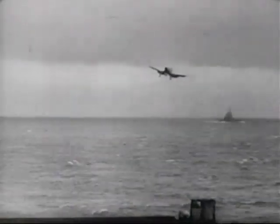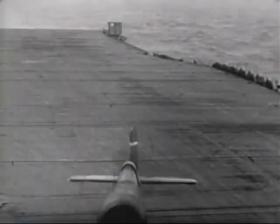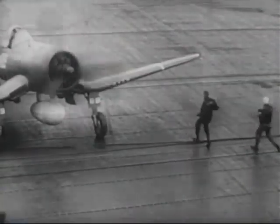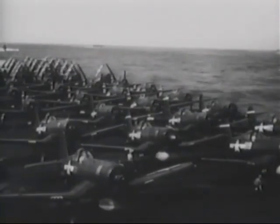The Navy initially rejected it for carrier operations, but in late 1944, Marine pilots put Corsairs down on the deck of the USS Essex. With minor modifications, the Corsair became a powerful carrier-based fighter bomber that took back the skies over the Pacific.